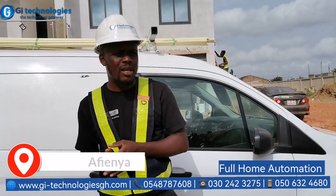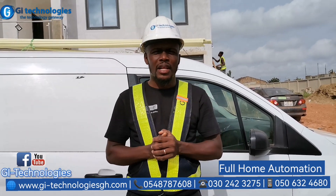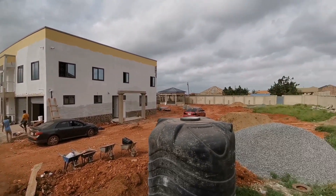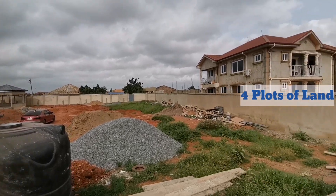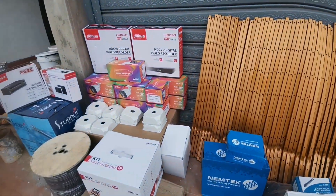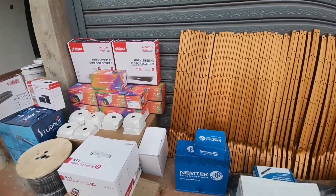My name is Henry from G.I. Technologies and currently we are inside Affenia where we did a very beautiful installation for our customer. This beautiful house lies on four plots — that is one acre — and we did our electric fan system, CCTV, video intercom system, gate motor, and some integration.